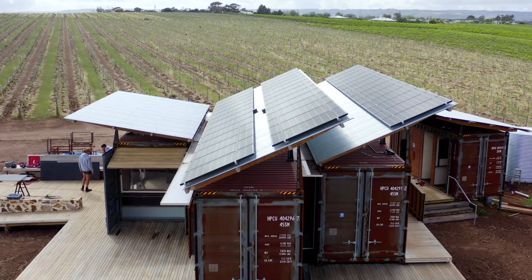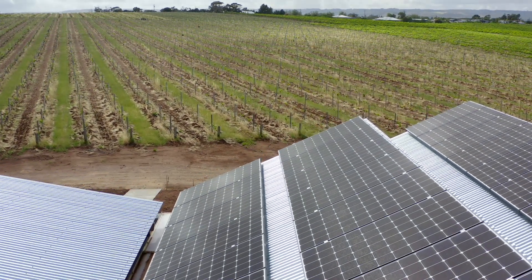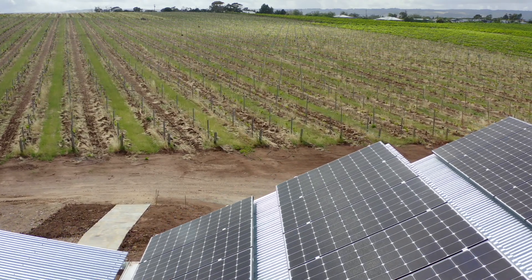The panels on the roof are 39 LG Neon 2 panels installed on a custom-made roofing structure to optimize the angle — 30 degrees north-facing — to give them the most power production possible.